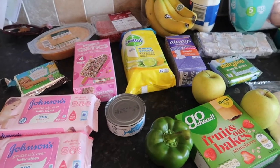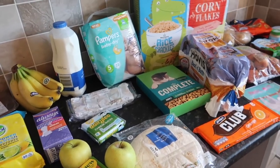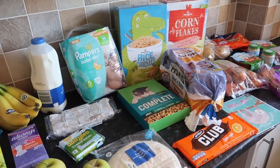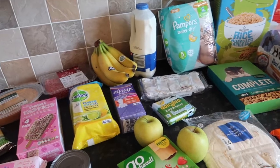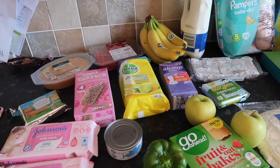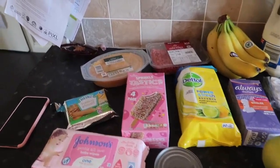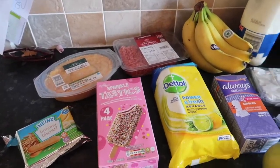Hi everyone, and welcome back to today's video. I haven't done a shopping haul for a while — well, a grocery haul — so I thought I would do one today. This isn't actually a full shop, it's more of a top-up shop really. I went to Morrisons, so I'll just start at this end; they're in no particular order and we'll just work our way through it.